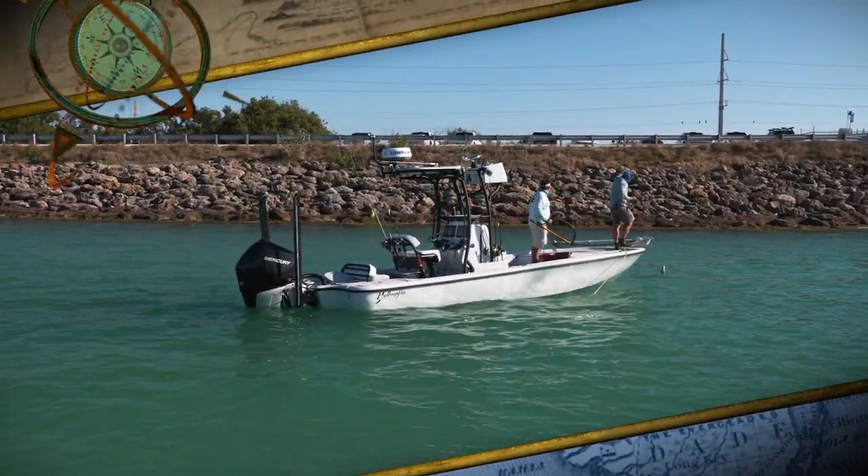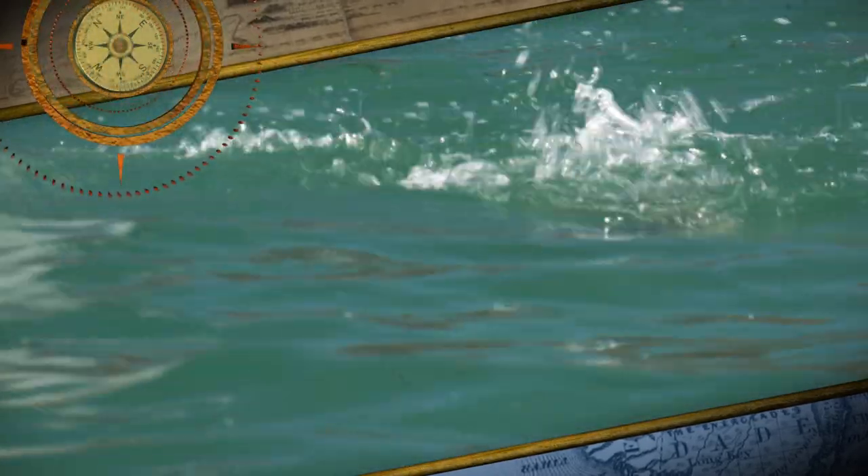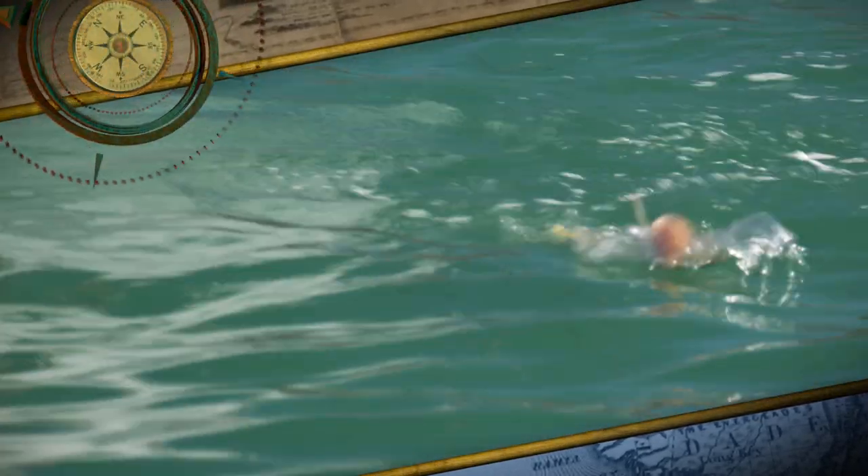This is a great fish here, man. We guide here, and you hear people talk about bonefish, permit, tarpon, and all these other inshore species that are roaming these flats. But the perception sometimes is that for snook, you got to go way back in the Everglades.